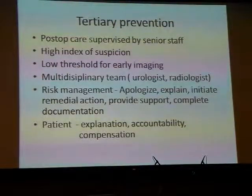The important elements of tertiary prevention are post-op care supervised by senior staff, because senior staff have a higher index of suspicion when patients are leaking urine, a lower threshold for early imaging, and the authority to quickly assemble a multidisciplinary team — meaning the gynaecologist can call the urologist directly if there is a problem.